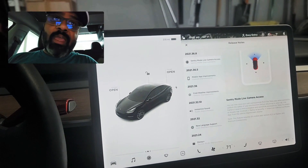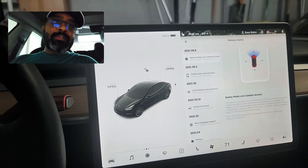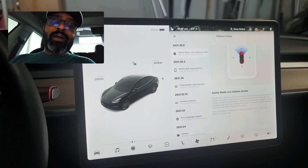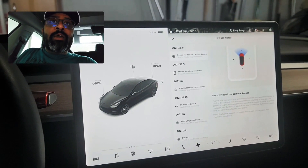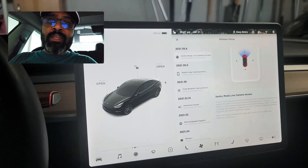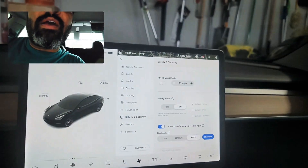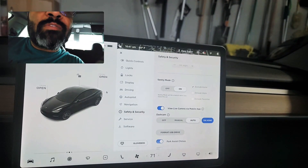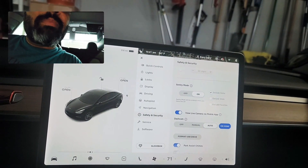They have made all the cameras, like Sentry Mode, accessible live — yes, it is live now. Unfortunately it is only for Apple devices. You can basically download the update on your car and then go into the settings. If you go to Safety and Security, under Sentry Mode they have added a new toggle.